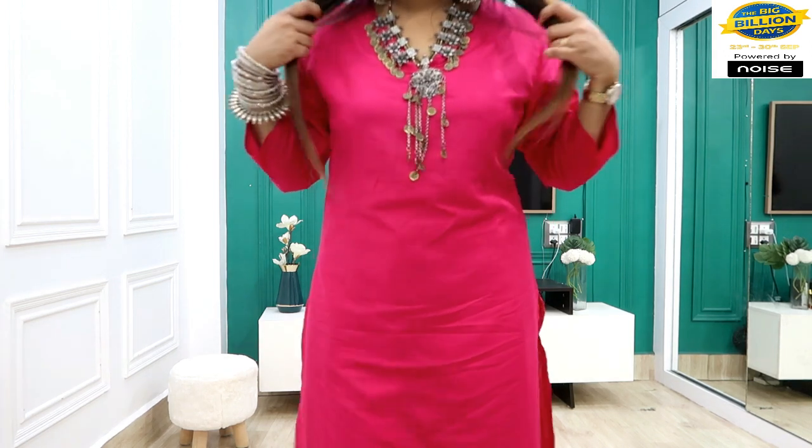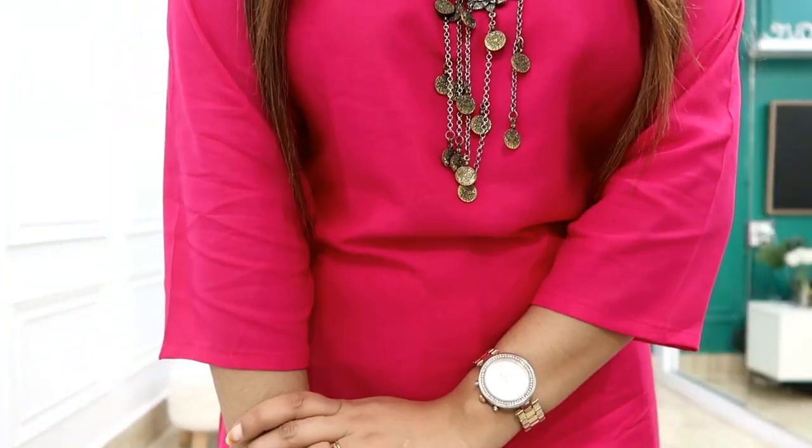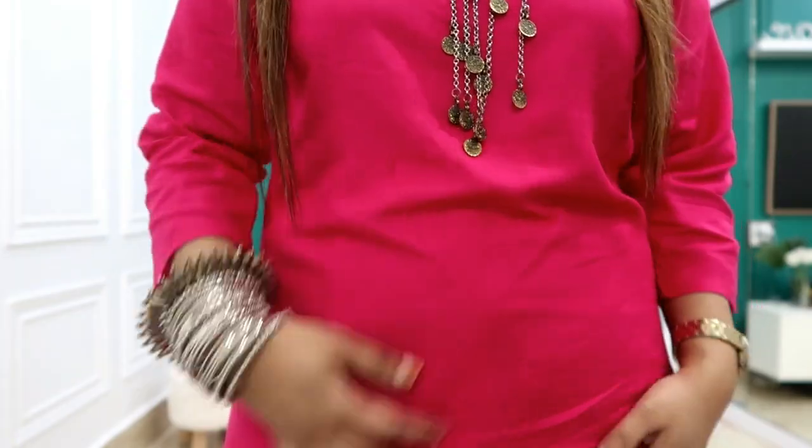Next, I picked this hot pink shirt. This is also very affordable — it is under 299 rupees. It is a simple shirt with cotton material. My size is large. You will get three-quarter sleeves, and I have styled it with a little bit of oxidized jewelry for a festive look.